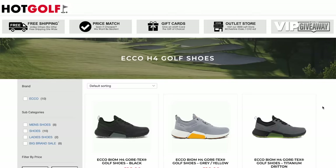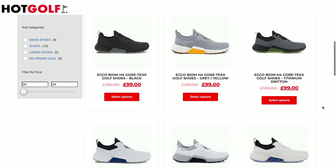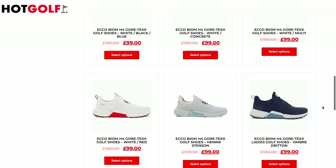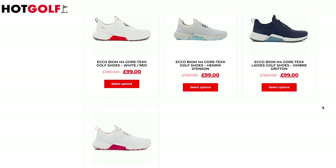The big deal yet again is the price. What I don't understand about Hot Golf is that these are cheaper than what you'll find in the Ecco store. Not sure how they do it, but these are 99 quid a pair. They've got bundles of stock and different color options, and you too could look like Rick Shields with a pair of these Ecco shoes for just 99 pounds. Maybe we'll feature Lyle and Scott next week.